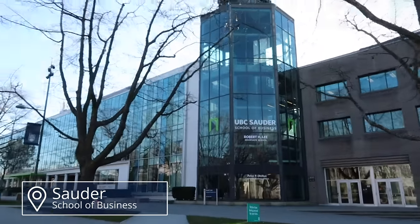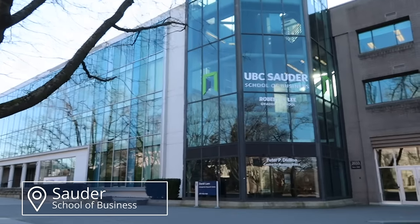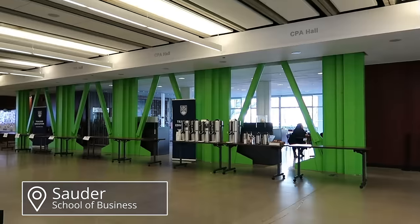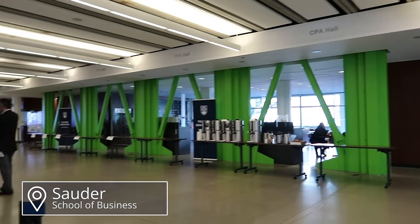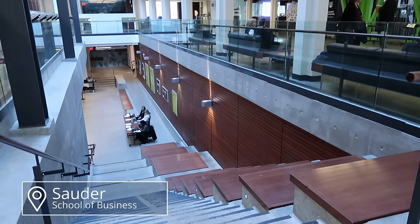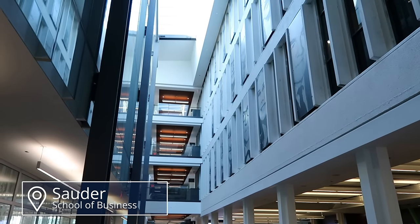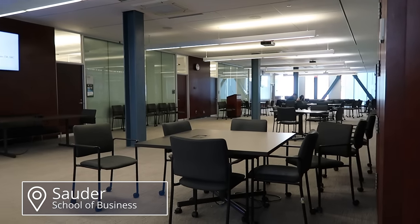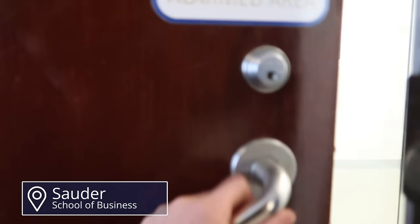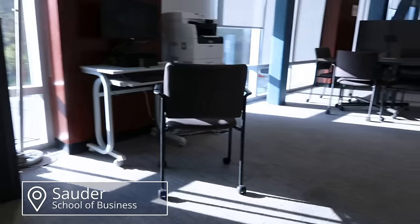Across the chemistry building on the other side of Main Mall is Sauder, the business school at UBC. It's a more modern building and it's pretty nice. As a commerce minor, I definitely spent quite a lot of time here. As you walk in, you're in the big CPA Hall. Behind the green columns is a cafe where you can get coffee and food. The stairs going down lead to some lecture halls and there's a nice little seating area next to them. There's also a study area, and you can book rooms to study in — especially useful for group projects. You can also book rooms at some of the other libraries.